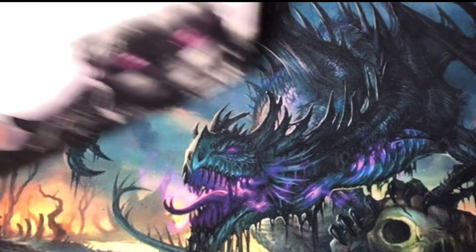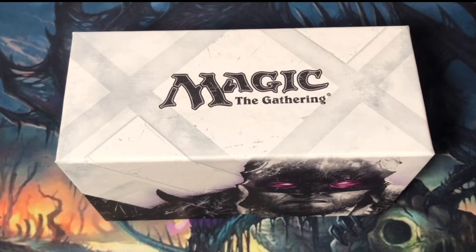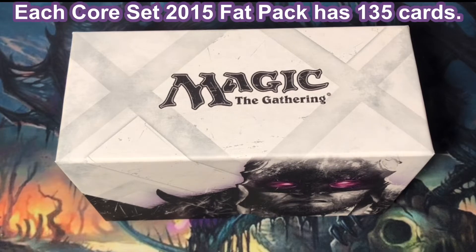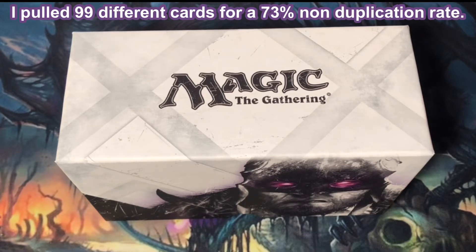Now to the Fat Pack Analysis. After cracking the packs, I like to see how close I came to pulling every card in the Core Set 2015 expansion from a Fat Pack. There are 269 cards in Core Set 2015. The Fat Pack has 9 packs and 15 cards per pack, making the total number of cards pulled 135. Out of the 135 cards possible, I pulled 99 different cards for a 73% non-duplication rate.